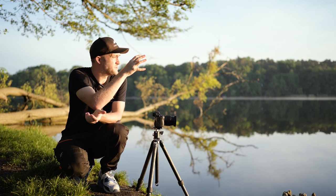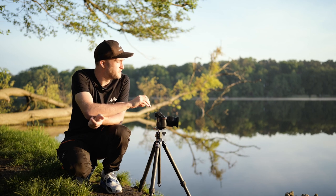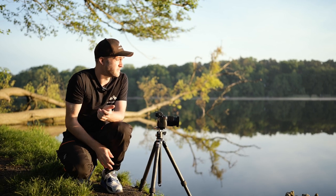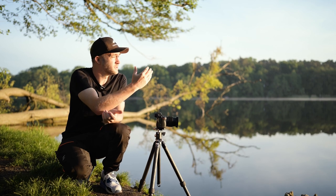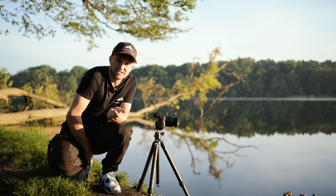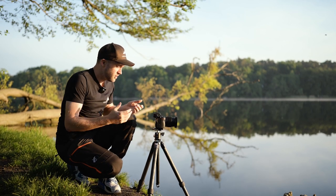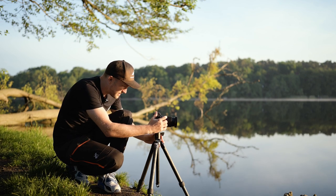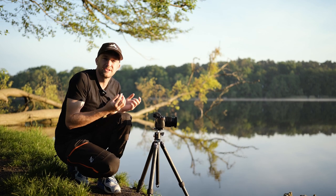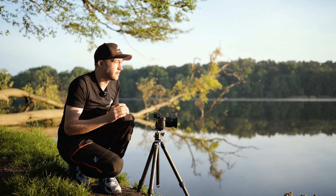Wir haben hier so einen Baum, der mitten in den See reinragt. Wir haben eine super coole Spiegelung im Vordergrund. Das Wasser ist jetzt hier am Morgen wirklich noch sehr ruhig, das heißt wir haben wirklich eine perfekte Spiegelung. Und wir fotografieren direkt in die Sonne, die gerade aufgeht. Wir haben sehr schönes Licht und ein super Motiv. Durch diese super Spiegelung haben wir eine coole Symmetrie auch im Foto drin, was mir die Komposition relativ einfach macht.